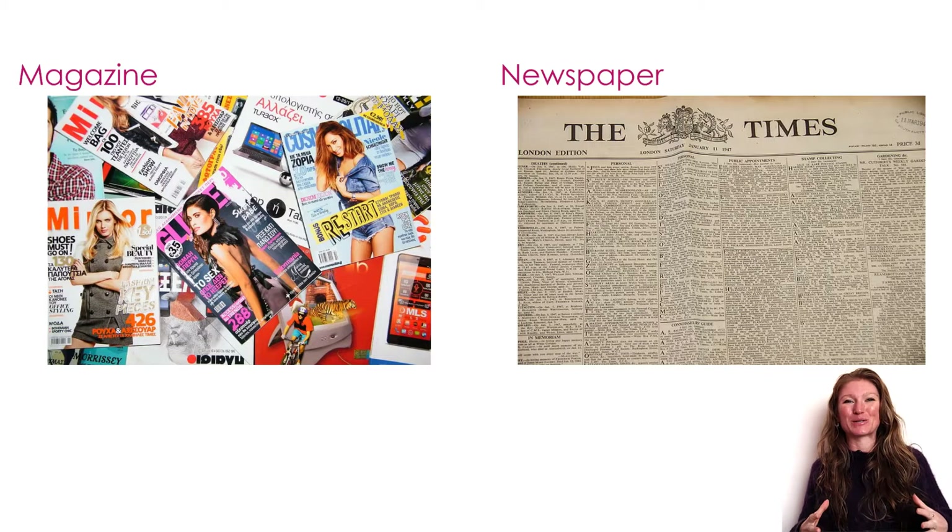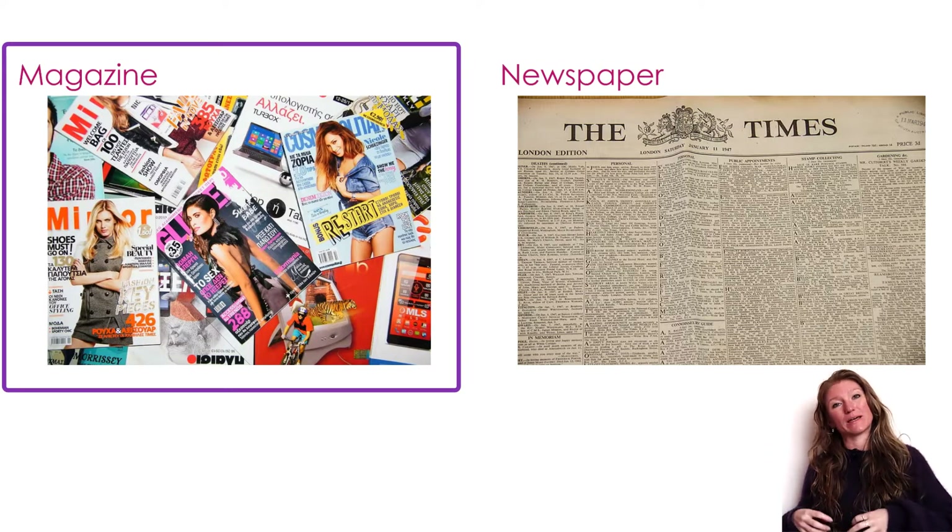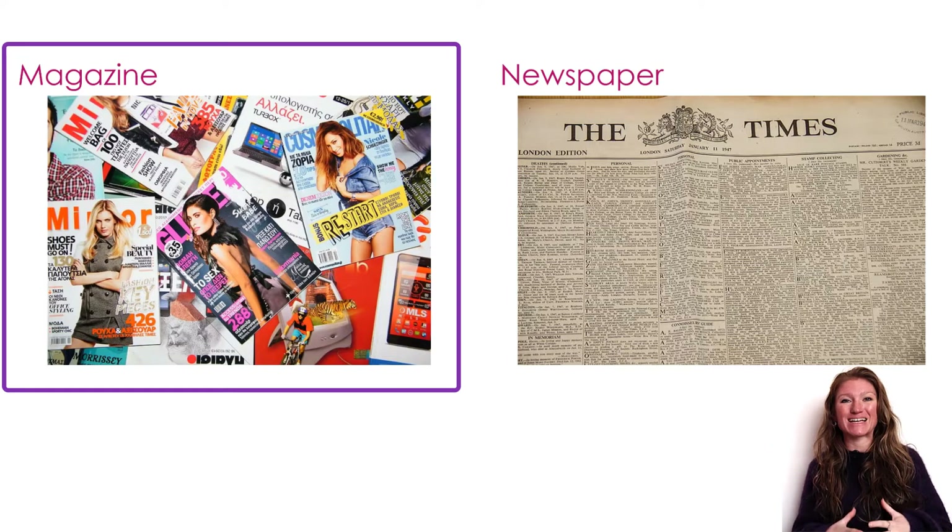In my workshops, about half of the attendees tend to pick magazine and half tend to pick newspaper. But here in this video, I'm going to walk you through why I think the answer is magazine and why thinking about your grant proposal like a magazine can help completely adjust your mindset when you go into writing this proposal and can help you write a more successful proposal.